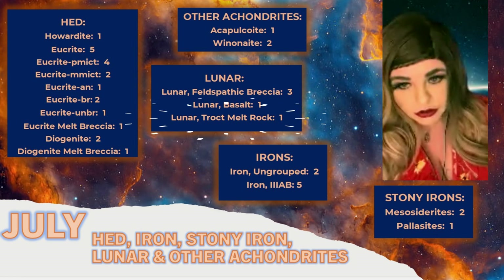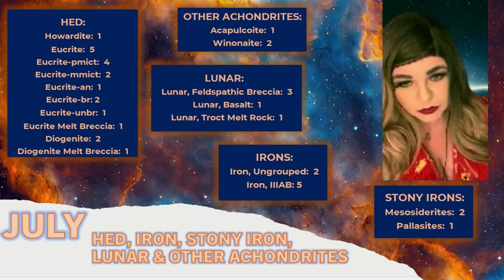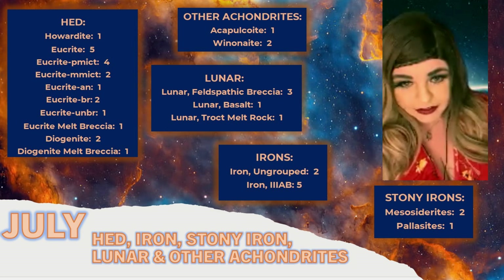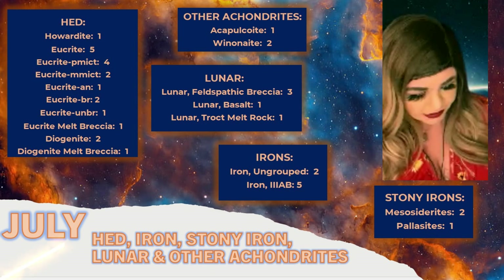The most rare classification we had in July was the lunar troctolite melt rock — only the second one ever. The first was classified in 2019. So yeah, a good variety and wide array of different classifications for the month.